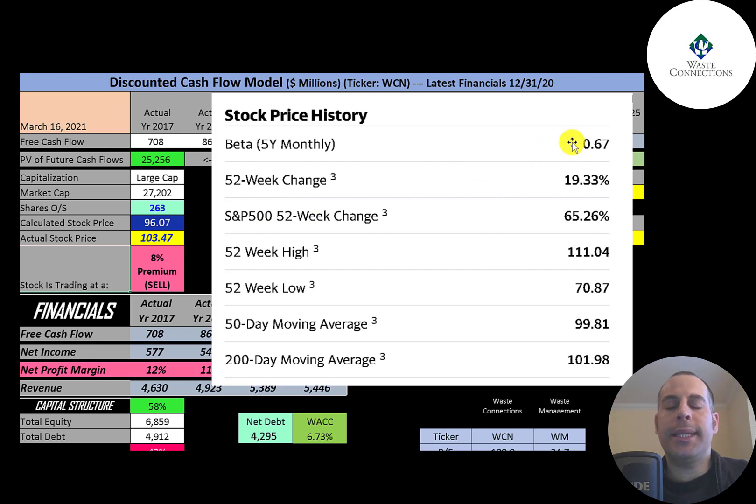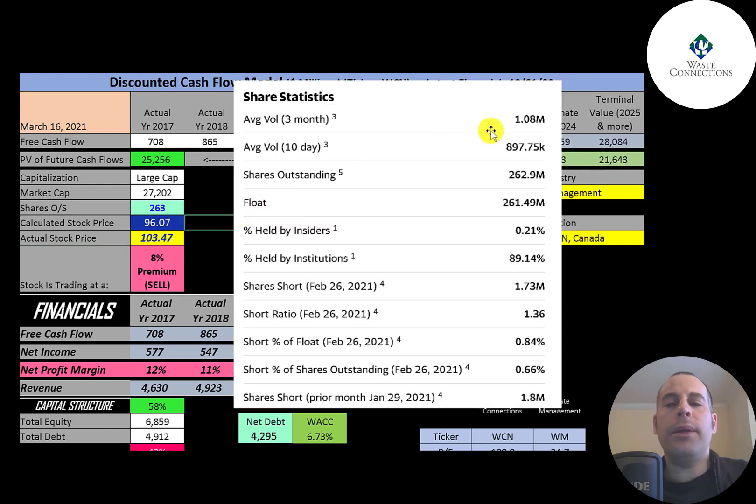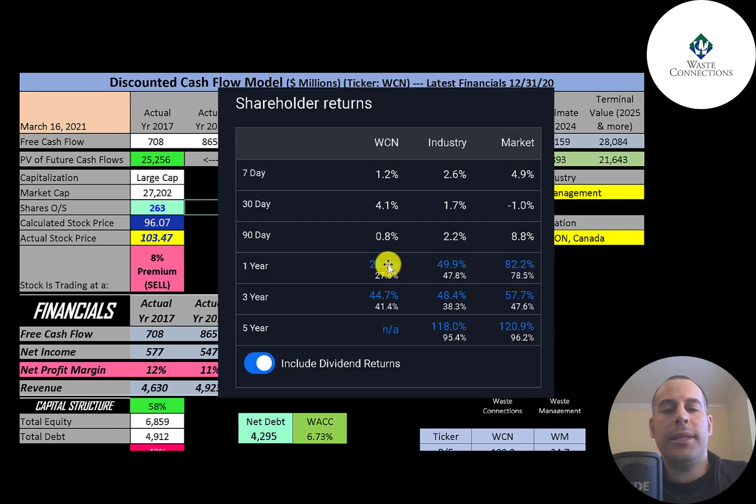They have a low beta of 0.67, so the stock moves less than the market. The stock has gone up 19% in the past 52 weeks while the S&P 500 went up 65%. The 52-week low was $71 and the high was $111. The stock is trading above its 200-day and 50-day moving averages. About 1 million shares are traded daily, almost all shares are on float, 89% are held by institutions, and less than 1% are shorted. Including dividends, the stock increased 28% in the past year.